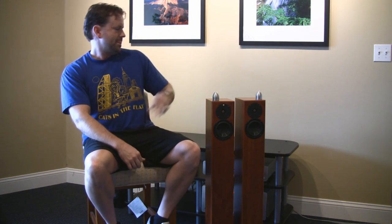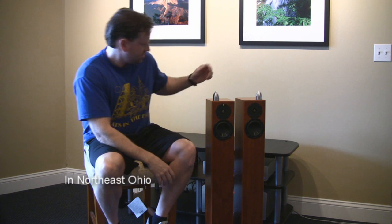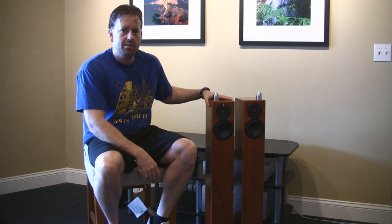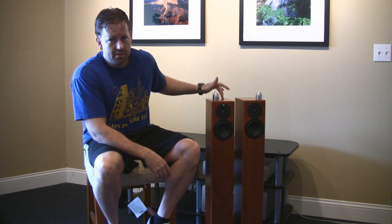That was my biggest shock in audio, and that's when I really got introduced to the Totem line. Long story short, I sell Totems now. This is not a sales pitch — I'm just here to share what I think about the speakers. You're welcome to stop by and hear them if you're in the area.